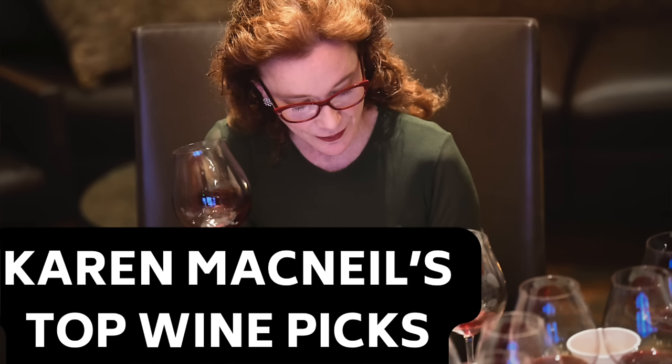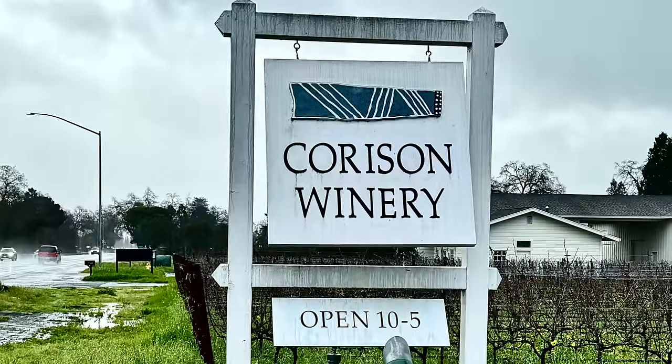I recently did a podcast with Karen McNeil, who's the author of The Wine Bible. During that podcast, Karen McNeil mentioned that she was a huge fan of Kathy Corson's wines. So during my most recent trip to Napa Valley, I made it a priority to visit Corson — and I'm glad that I did.